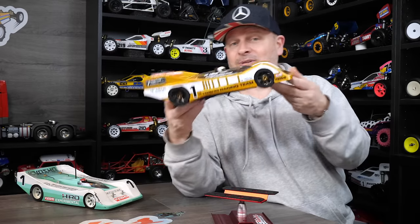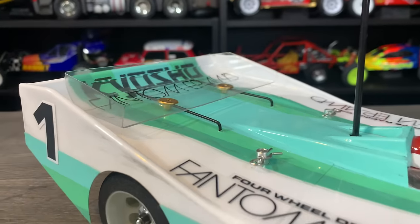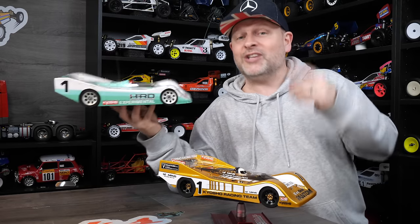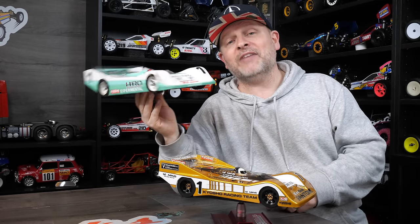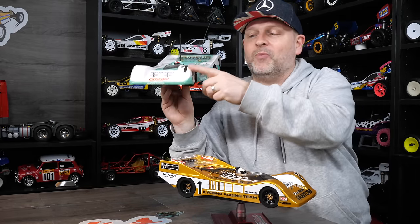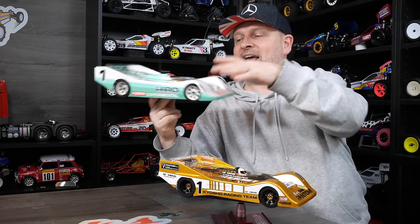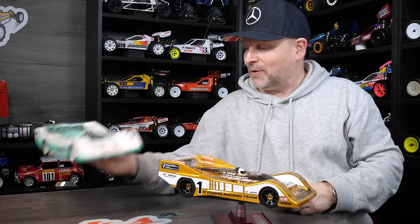To all those people who say I just have shelf queens — I do actually have cars that I run, and this is one of them. Driving these is absolutely gorgeous, so this one gets a run out every now and again when I get access to a track. It is looking a bit worse for wear because my driving isn't brilliant. But at some point I will retire this one off, as I have another body and original decals to turn it back into a shelf queen.